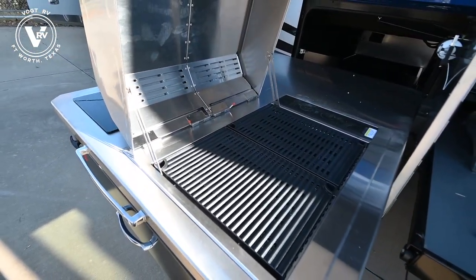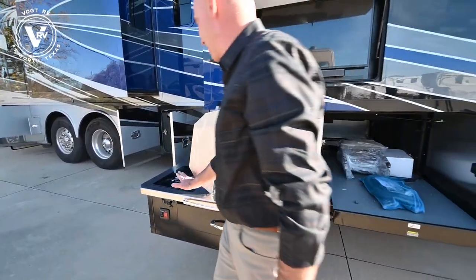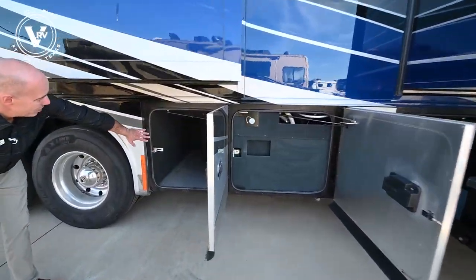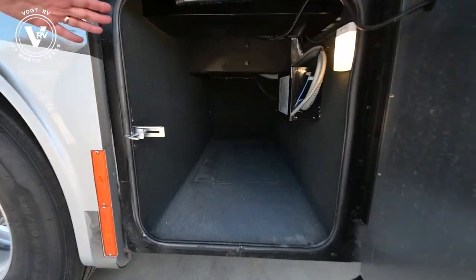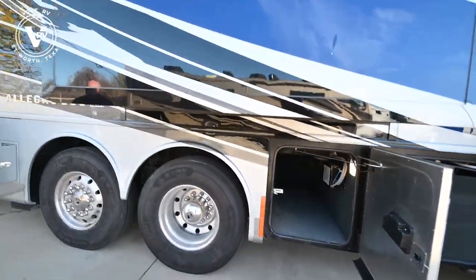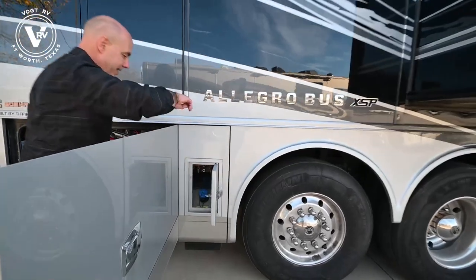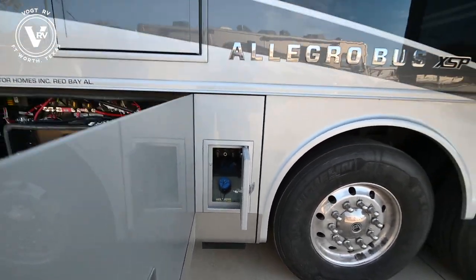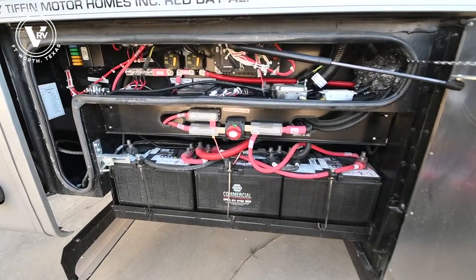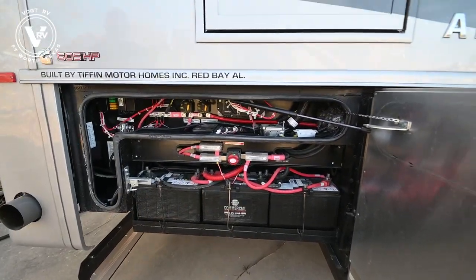This is an all-electric coach - no propane on board. Everything you see is electric, including this grill and your induction cooktop. We have a little utility access here, more storage right here. Moving toward the back of the coach, we have our DEF fill tank right here - diesel exhaust fluid. And now access to our batteries and various other components that you'll need for maintenance. Easy to access, really easy to access all this battery bank here.